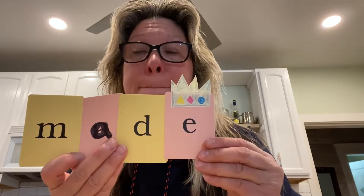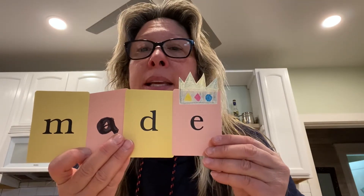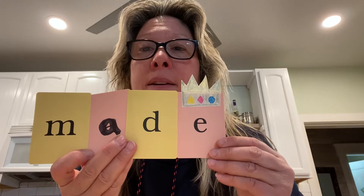Made. Mmm — what do you hear at the beginning? Mmm, M. That's right. Then A. And then D. M-A-D-E. Made. Good.